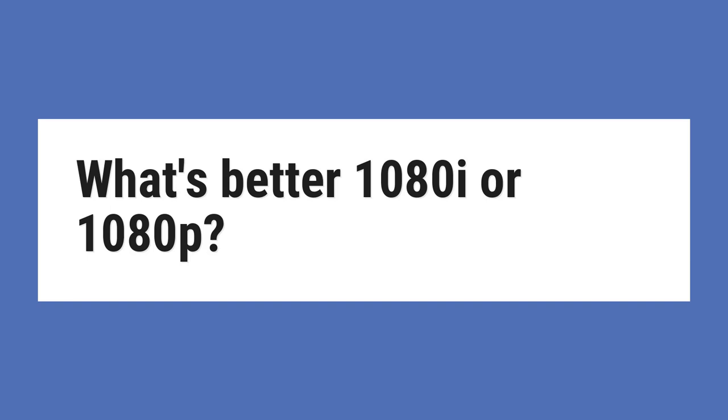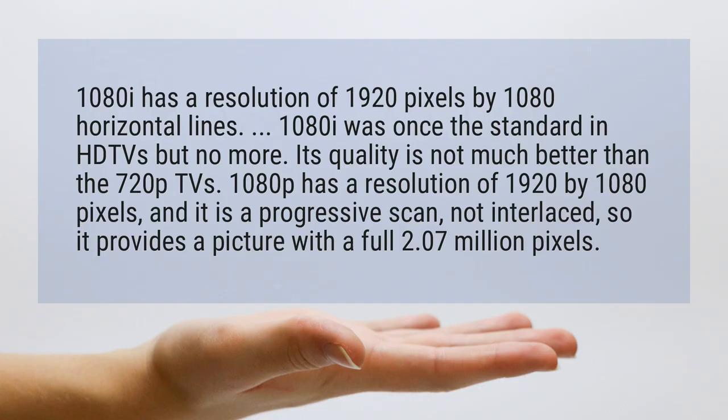What's better, 1080i or 1080p? 1080i has a resolution of 1920 pixels by 1080 horizontal lines.